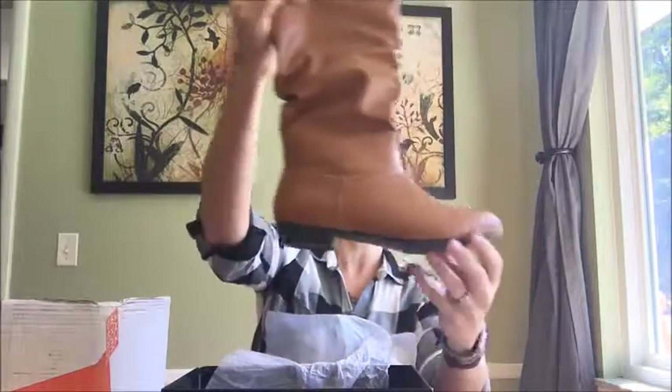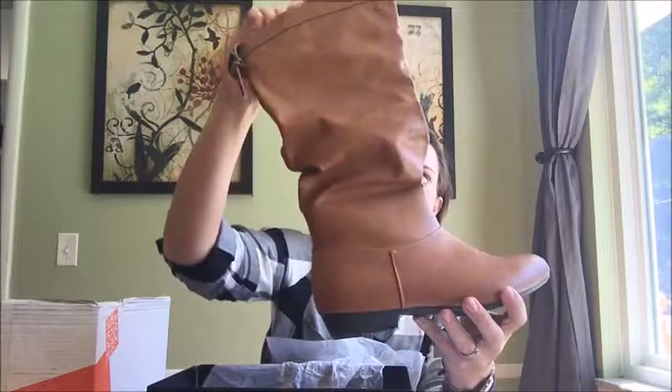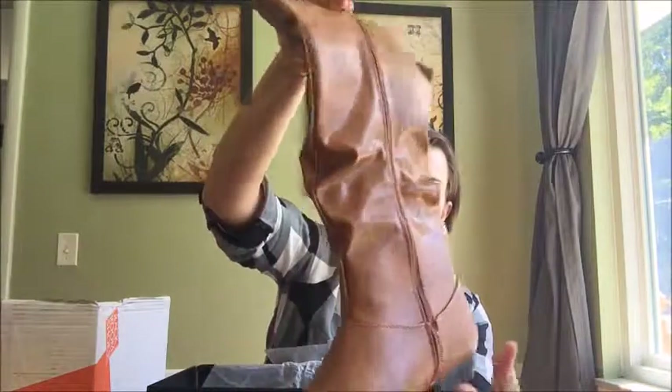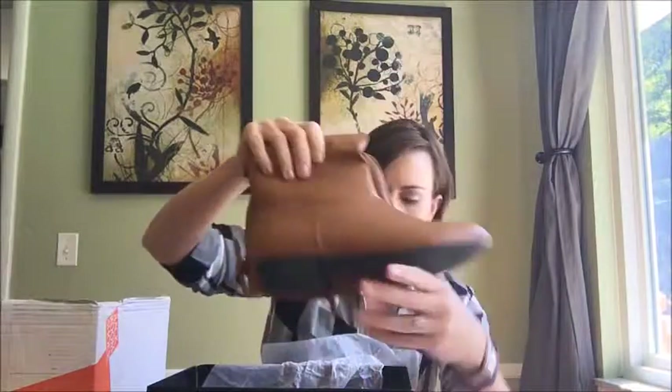These are X-Appeal again — the Highland in Cognac, $59.99. Oh, that's a pretty brown color. Another very small heel, comfy for the day. This has a little bit of that ruching, not as much. It's got a cute buckle detail on the back. I like this rich cognac color — that'll go with a lot. Very pretty.